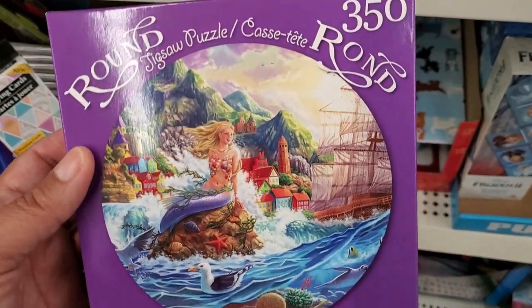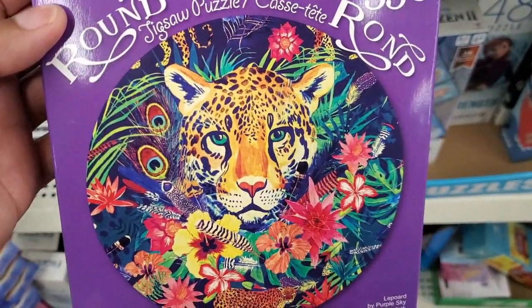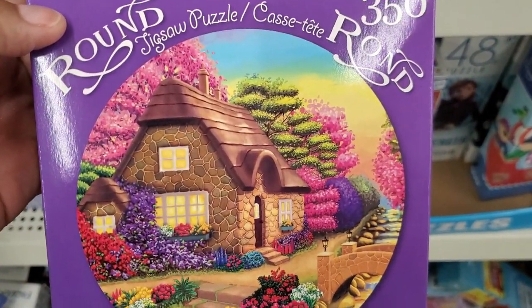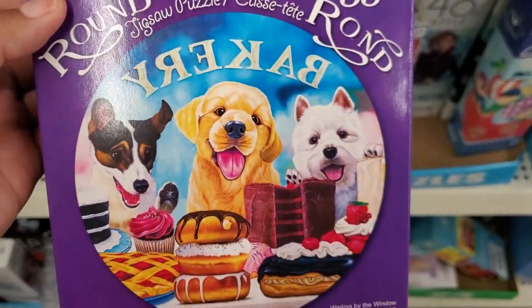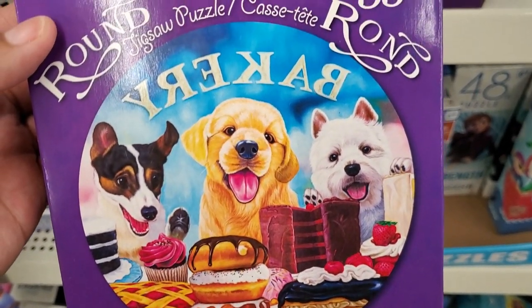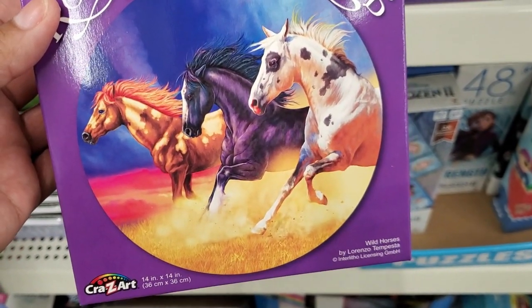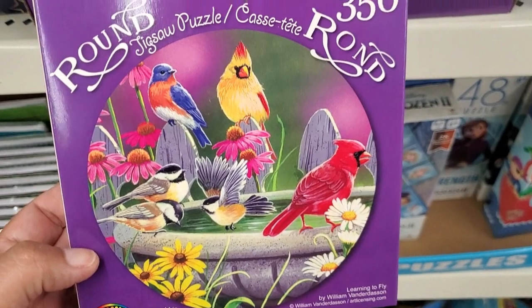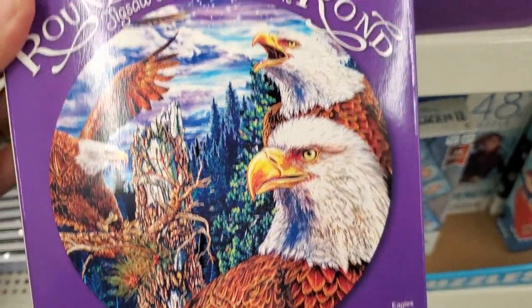Wow, they got some nice puzzles — 350 pieces! Look at how pretty. Wow, that's gorgeous. I got this one — look at those colors — 350 pieces. And they also have this one — look at the colors and the house, how pretty — 350 pieces as well. Oh my gosh, look at this one, how cute — a donut cake! How cute. And look at how pretty this puzzle — the horses are adorable. And this one's the birds; all the colors are just gorgeous. They also got this one — the eagles — look at that, how beautiful!